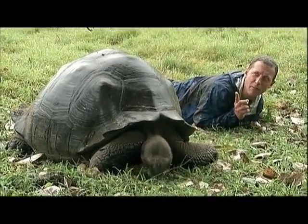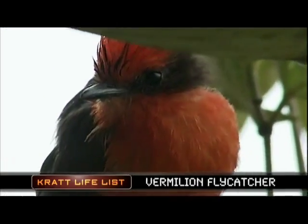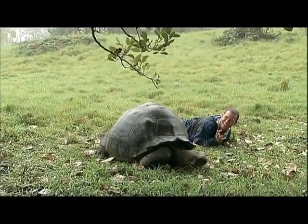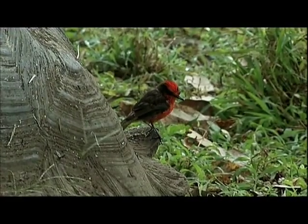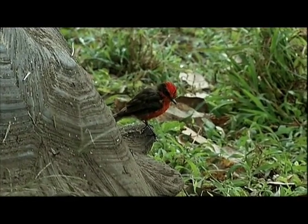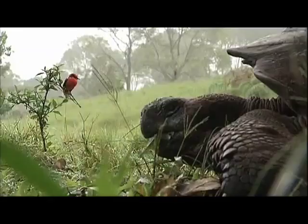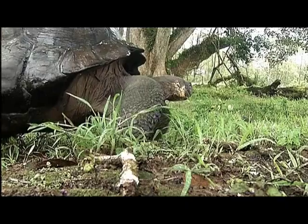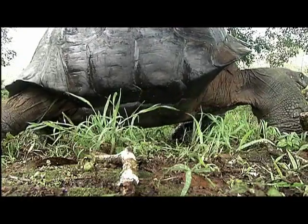A vermilion flycatcher right above him — I don't believe it. A beautiful vermilion flycatcher and a massive Galapagos tortoise. He's on the back shell. The flycatcher is waiting for insects that are scared out of the grass by the tortoise's footsteps. A beautiful wind rider and a gigantic floater brought together by chance and now interacting. He's coming down the hill, looking around, probably to make sure he's the most dominant tortoise in this feeding spot.